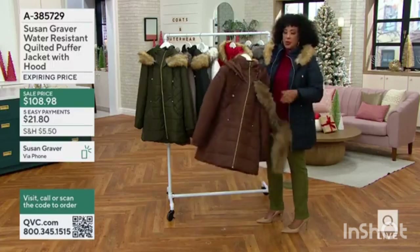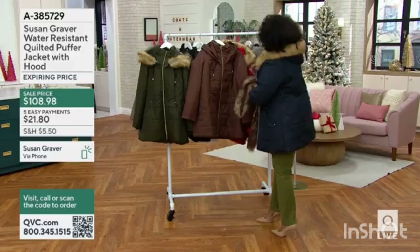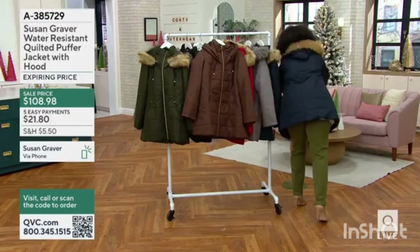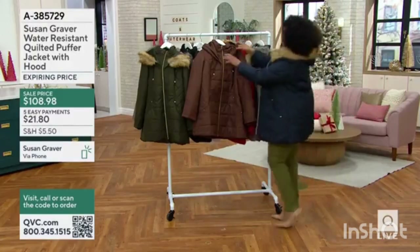I'm going to pull this just so everyone can see — you can take this fur off. I'm going to take the molten chocolate just to show everyone some of those features that you were describing.